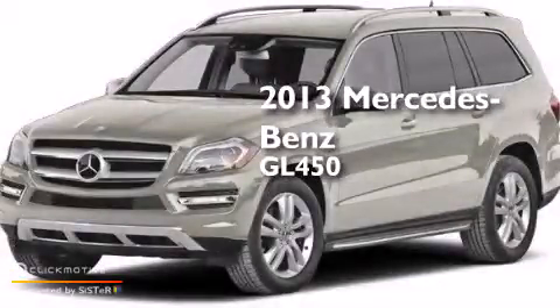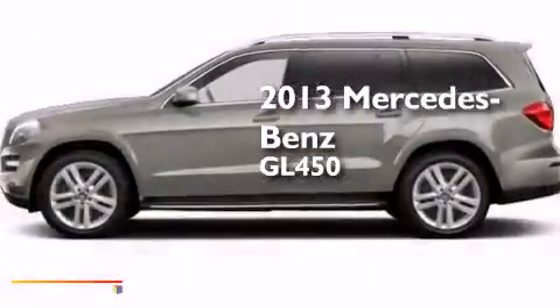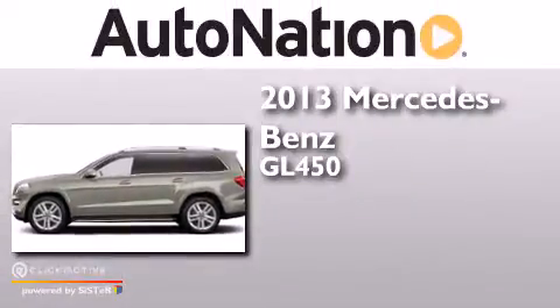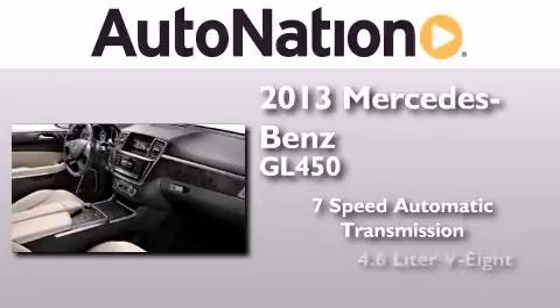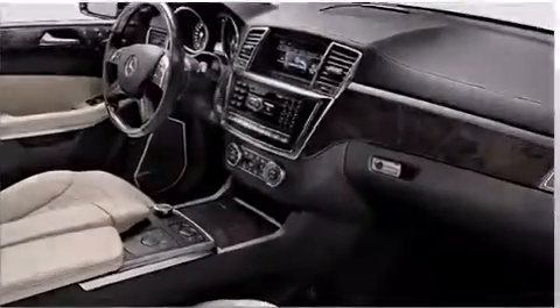This is a 2013 Mercedes-Benz GL450. This crossover has a 7-speed automatic transmission, a 4.6-liter V8, and all-wheel drive.